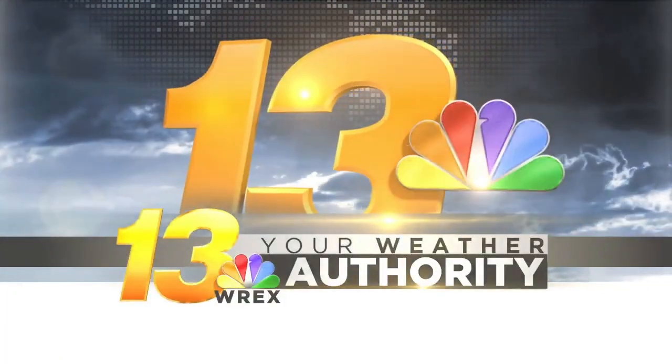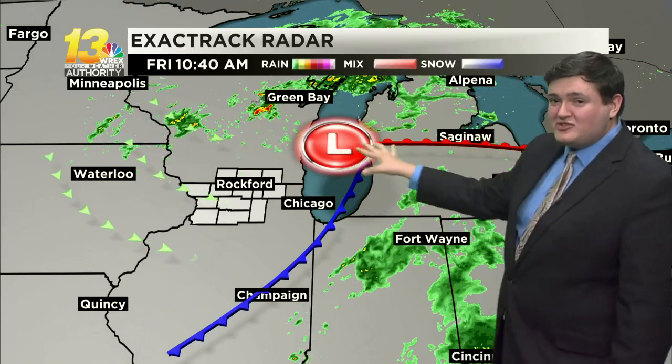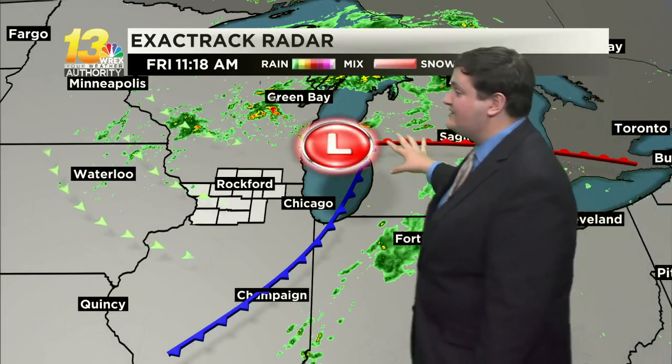We got a little bit of sunshine earlier this morning, but now starting to see those clouds drifting back in, and with it, some rain shower activity too. This is associated with an area of low pressure that's slowly making its way at a turtle's pace over Michigan today, with precipitation wrapping around behind it.